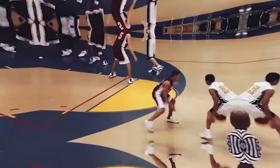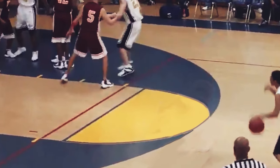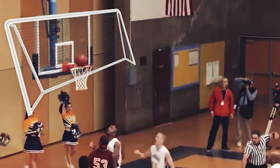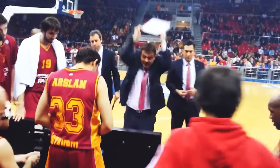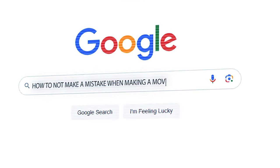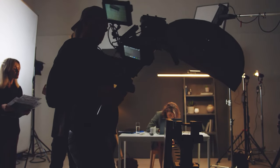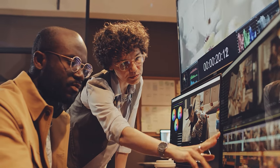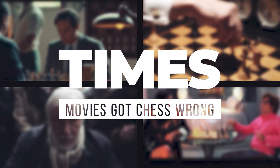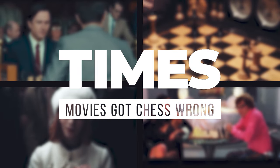At least those should get it right. Imagine you're watching a movie and you see a basketball game with 4 players instead of 5 on each team, using a football instead of a basketball, and the net is a soccer goal. You'd be pretty upset seeing how they butchered the sport. And you'd wonder how they got it wrong when so much information is available online with a simple Google search — especially with movies, since they have the money to hire an expert. In this video, we'll be talking about the times movies got chess wrong. There are countless examples, but I personally picked a few of the best to talk about.